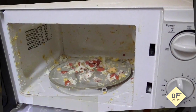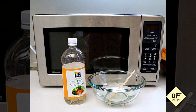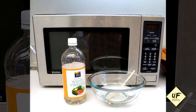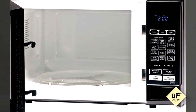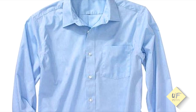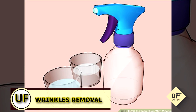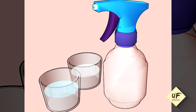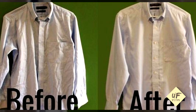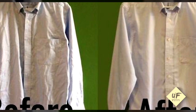Clean the microwave — in a glass bowl add a quarter cup of vinegar to one cup of water, microwave on high for five minutes, and wipe clean. Remove wrinkles without ironing: in a spray bottle combine one part vinegar and three parts water, shake, spray, and wait — as the solution evaporates, the wrinkles will too.